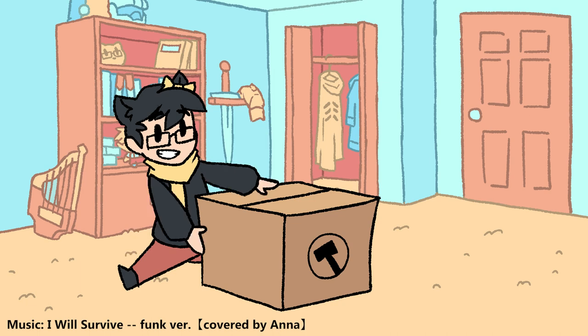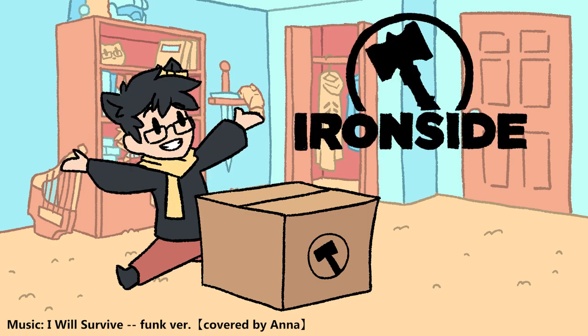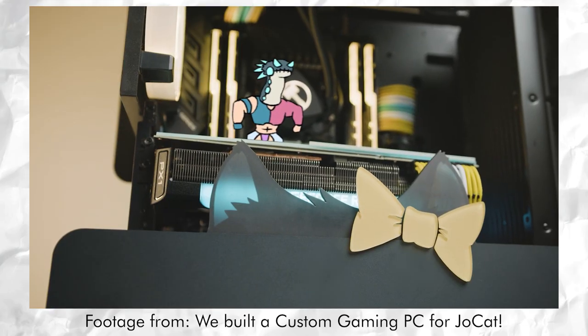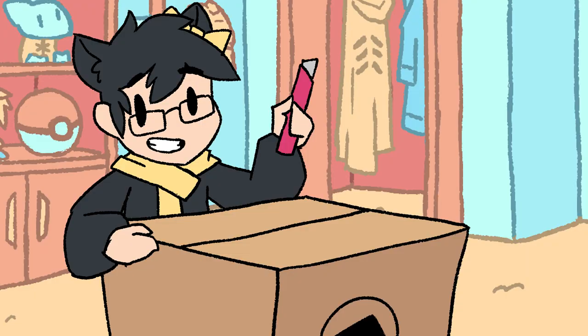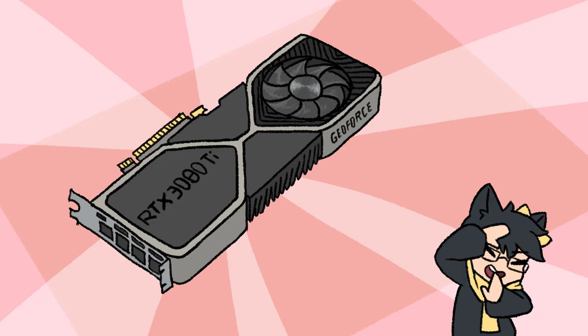I'm going to be unboxing this Ironside PC, which was very generously provided to me by Ironside Computers. There's a great video of them showing it off that I made some animations for as well. I'm so excited, you guys. This will be my new work computer from now on. Apparently it's very beefy — it's got a 3080 Ti.